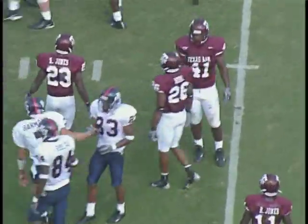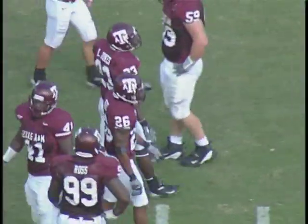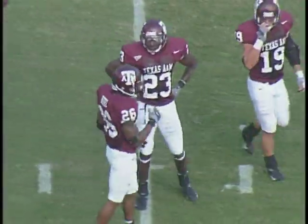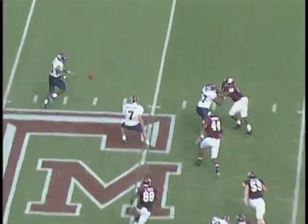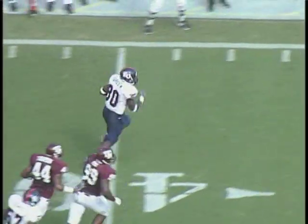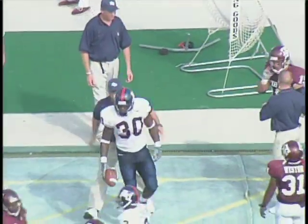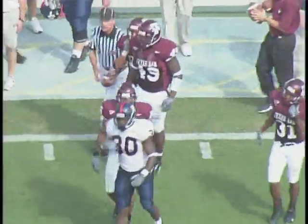Gets it across midfield, a nice run by that young man to the Aggie 42-yard line. First and 10 for the Jayhawks. Trips formation left side, tied in right — start the option, go back to the left, there goes the pitch. Green — he's at the 40, he's at the 35, and he just put Jackson Appel on his backside as he goes out at the Aggie 31-yard line. A pickup of 11.